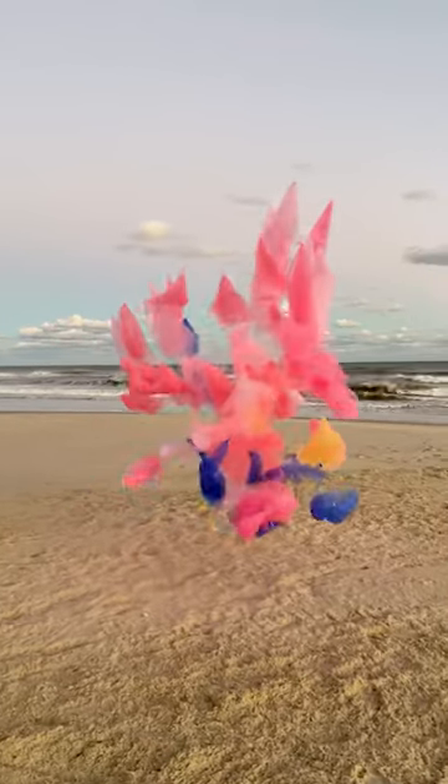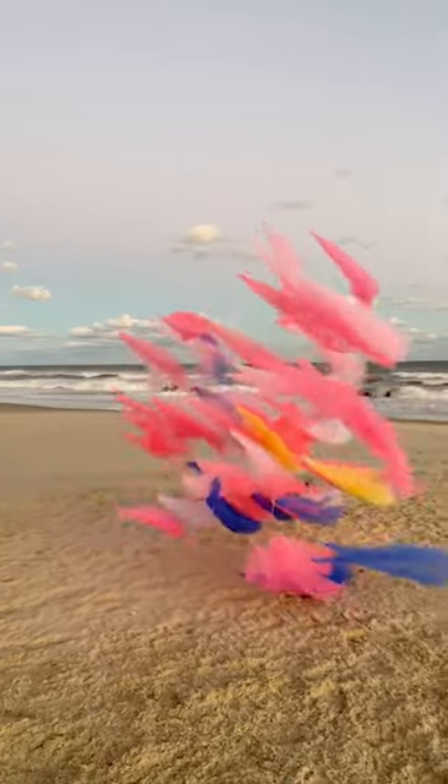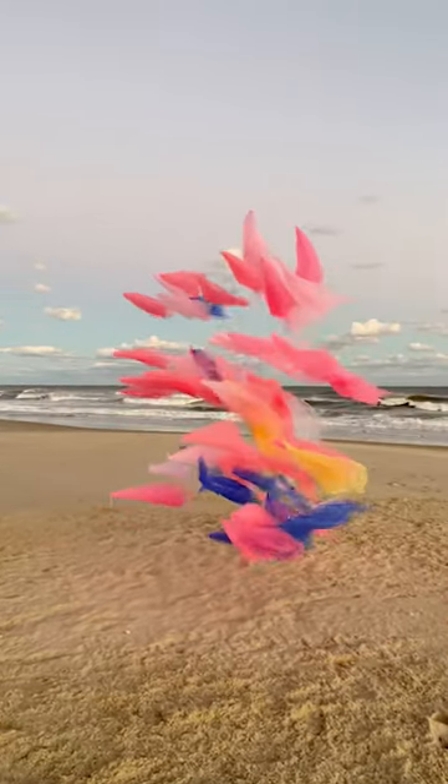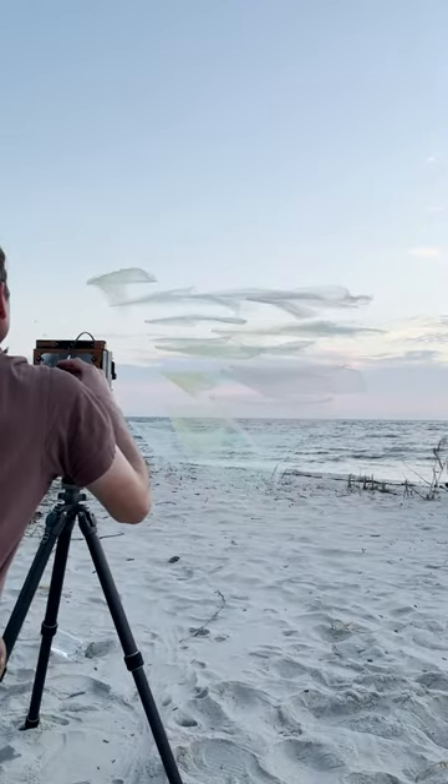The tulle is suspended from monofilaments tied to support structures off camera. I think of each of these pieces as a collaboration with nature. I set the installation up, and the wind decides what to do with it. Then I document the results.